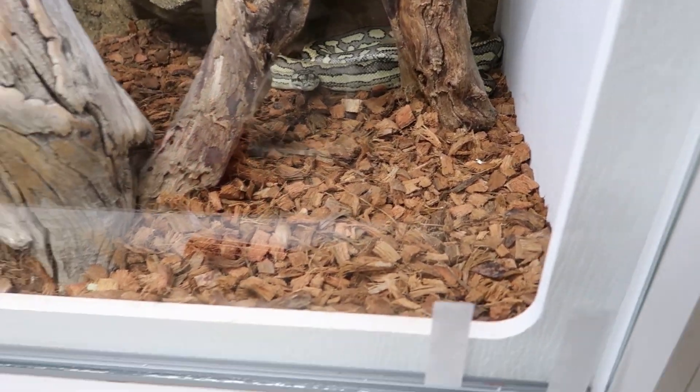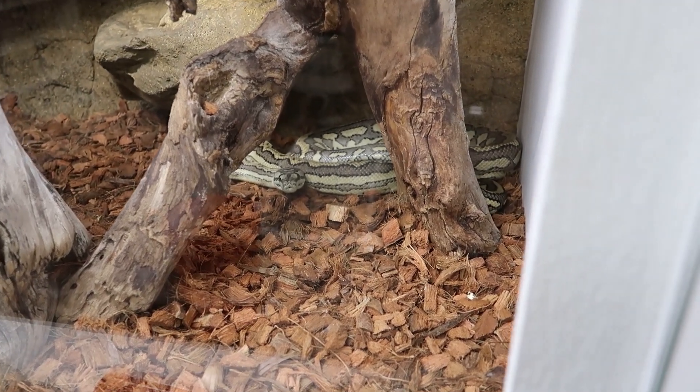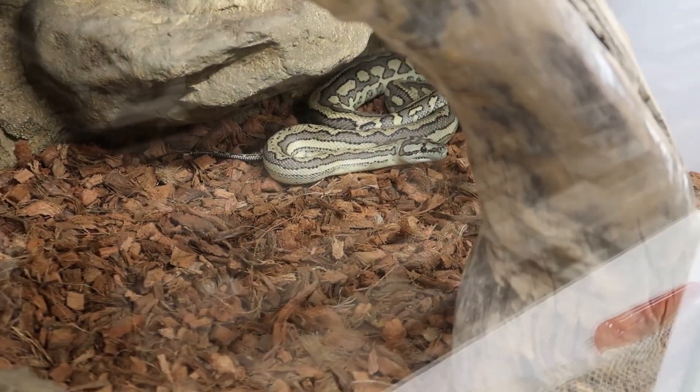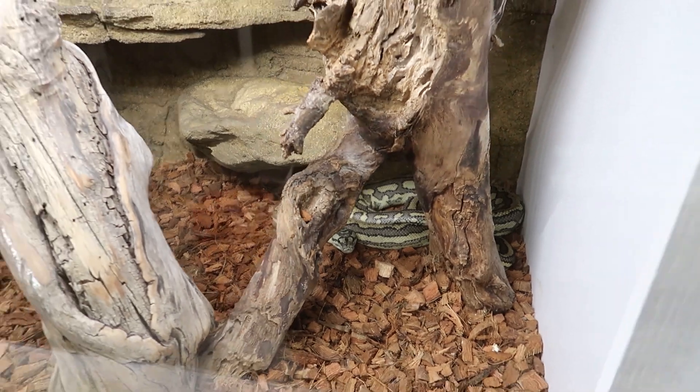I also wanted to update you guys real quick on Harvey from the last video — he's doing really well and looks awesome in his cage. But that's not why we're here today. You guys are here to see another clutch being pulled. This one I'm super excited about, actually, because it's a project I kind of jumped into late and got some help from some buddies. I'll talk about that in a minute.